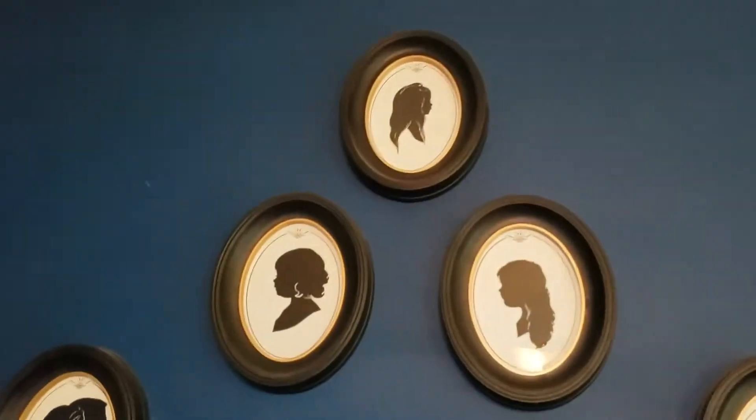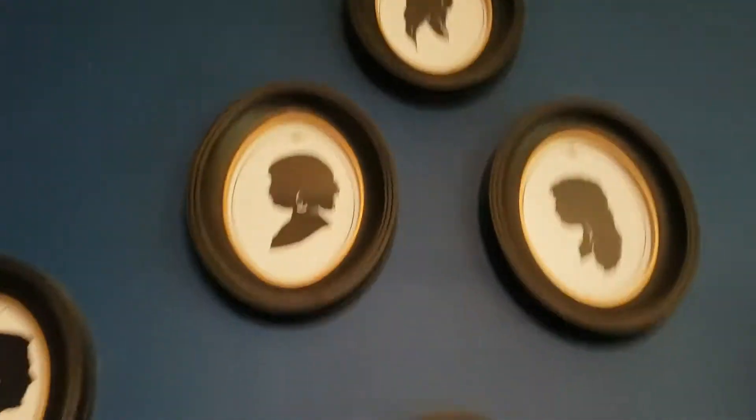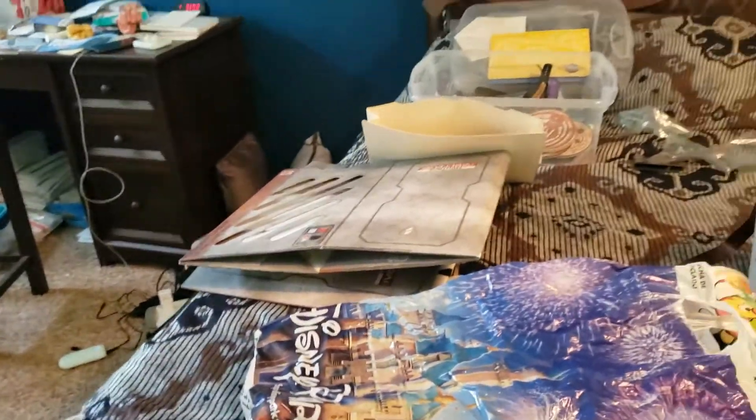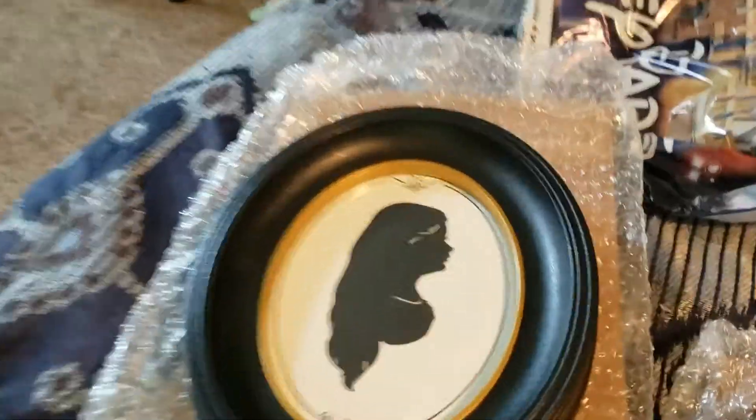Every trip we do silhouettes. If you look up on my wall over here, this is every time we've been to Disney, starting with like our honeymoon - and then the girls get one each time. This time they were actually doing it from the person, since you don't have to wear a mask outside. So these are silhouettes - this one is Haley, and that one is Abby.